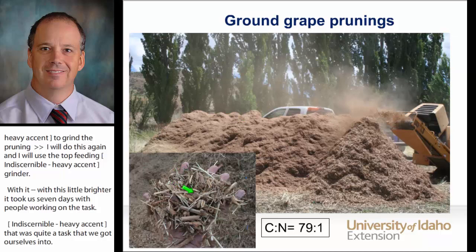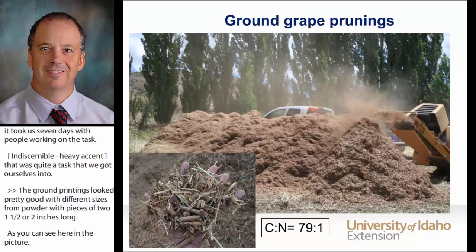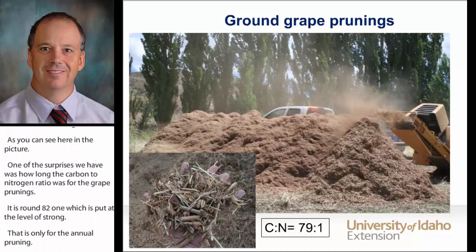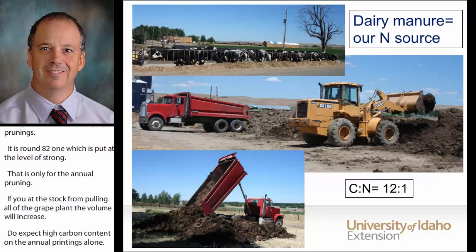One of the surprises was how low the carbon to nitrogen ratio was for the grape prunings — around 80 to 1, which puts them at the level of straw. That's only for the annual pruning; if you add stocks from pulling older grape plants, the value might increase. But don't expect high carbon content on the annual prunings alone. Our nitrogen source was manure from an 800-count open-lot dairy. The manure had been stockpiled for the season, with a carbon to nitrogen ratio of 12 to 1.